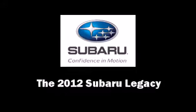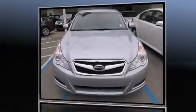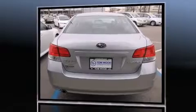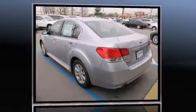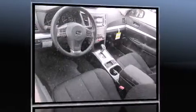The 2012 Subaru Legacy. This four-door, five-passenger sedan is waiting for you to take home. It features a continuously variable transmission, all-wheel drive, and a 2.5-liter four-cylinder engine.